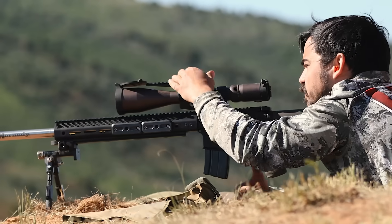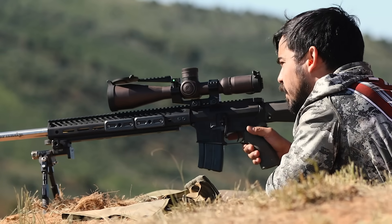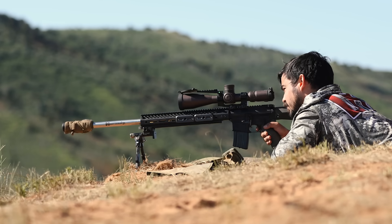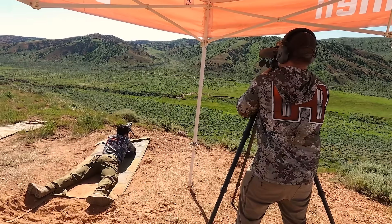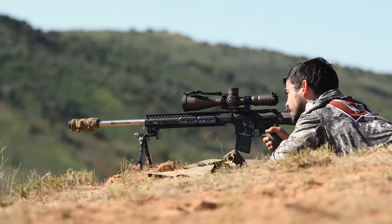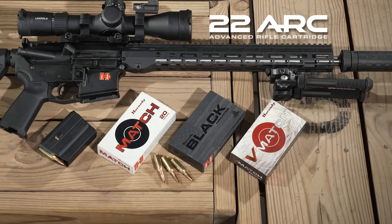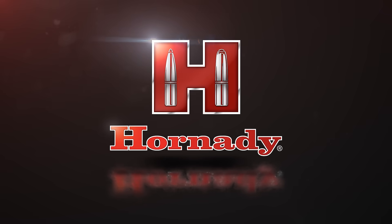On the match application side, you're going to get high velocity, low recoil, and great ballistics — all of the things you need to hit the target, see where the bullet impacts, and make any corrections necessary. For consistent, repeatable performance, trust the .22 Advanced Rifle Cartridge from Hornady.